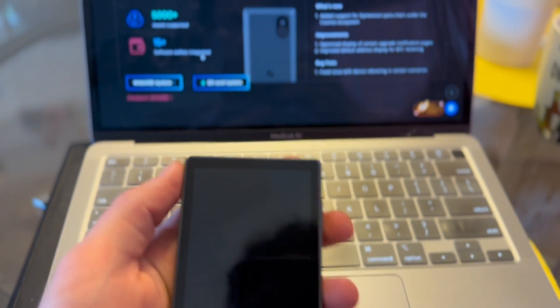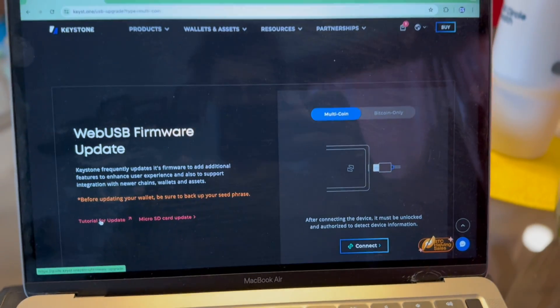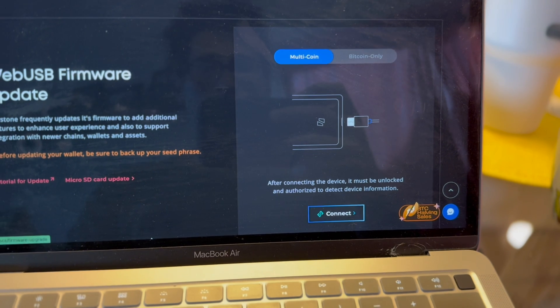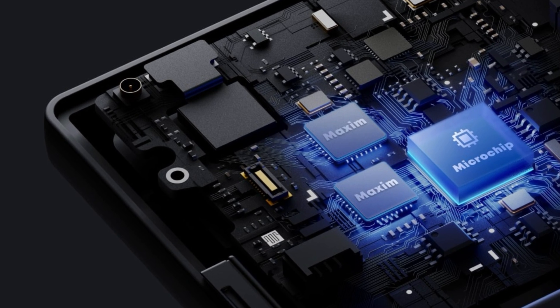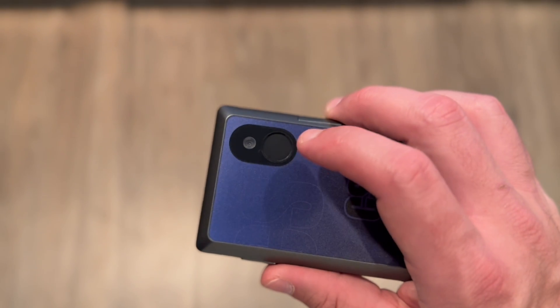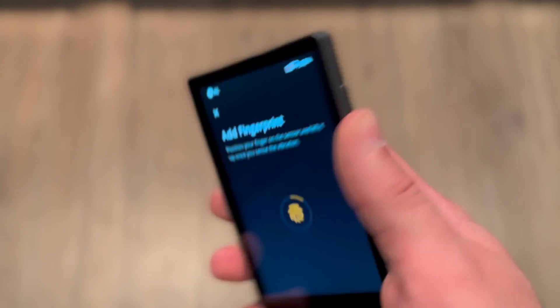One of my favorite features about the Keystone 3 Pro is you can choose how you use it — you don't have to use it in air-gap mode. You can use the included USB-C cable to update firmware and approve transactions. Additional features that make it one of the most secure wallets on the market include three secure element chips — the same kind used in bank cards and electronic passports to protect sensitive data.